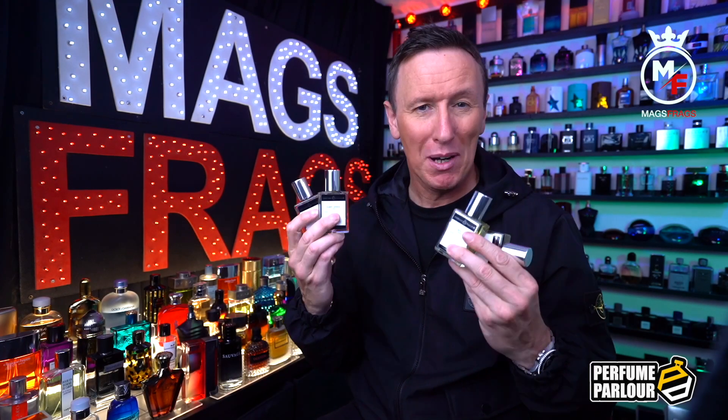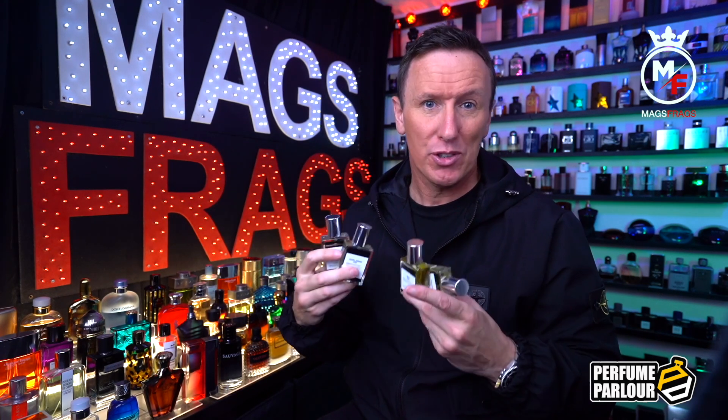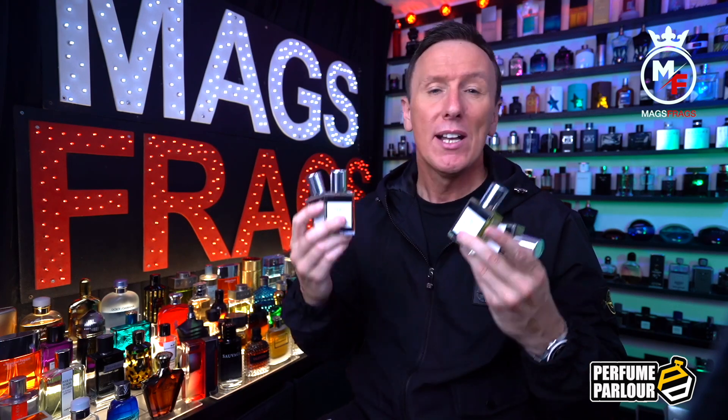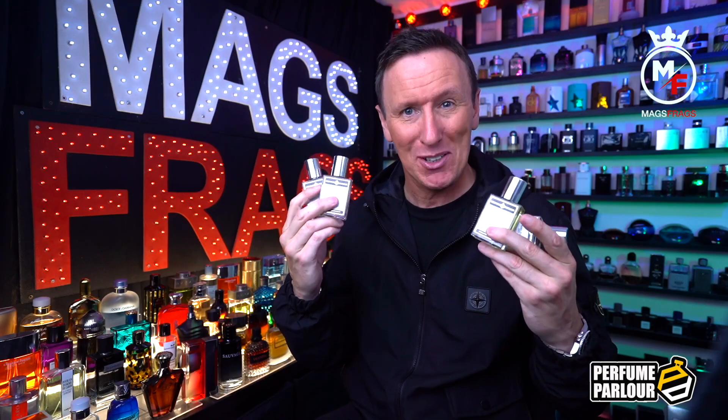In today's video I'm going to be taking a look at these 4 brand new Perfume Parlour creations that only became available to order just a few days ago, so even the ink on the labels has barely had time to dry. I usually leave my orders to macerate before I review them for a few weeks but these are too exciting not to share with you instantly. I've also got a couple of really fabulous extract sprays to go through with you that I think are top notch, so stay tuned to this episode of Mags Frags.